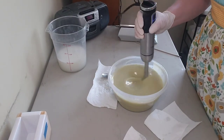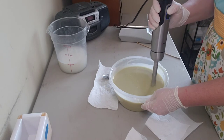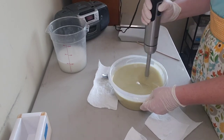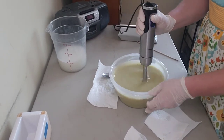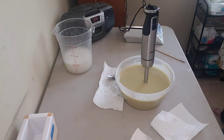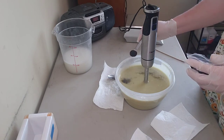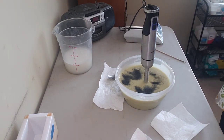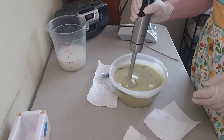We are doing good, getting a good trace here. I'm going to blend this a little bit longer, just making sure that fragrance oil is all blended in. And now I'm going to add a teaspoon of Hawaiian black salt. Super excited about this — first time I've ever used it. Let's get it down in there and give it a whirl.